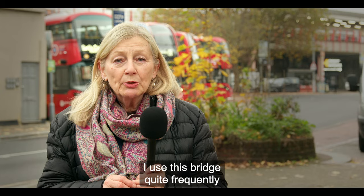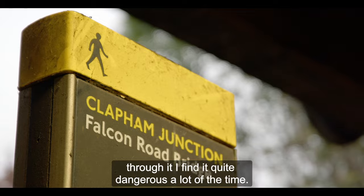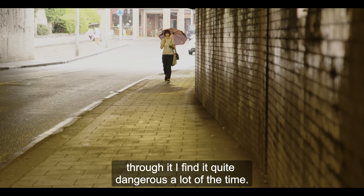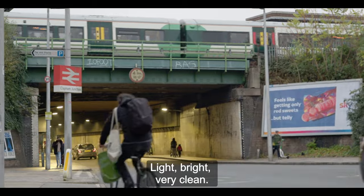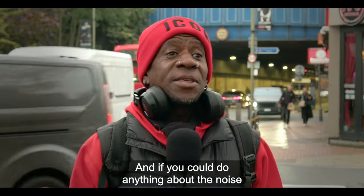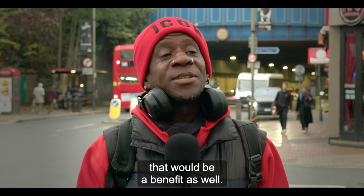I use this bridge quite frequently and it's often very filthy, and as a single woman walking through it I find it quite dangerous a lot of the time. What would I be looking for in the new design? Light, bright, very clean. And if you could do anything about the noise so you could speak under there, that would be a benefit as well.